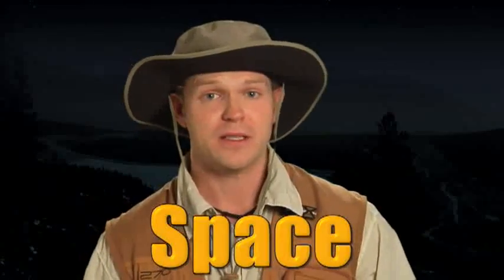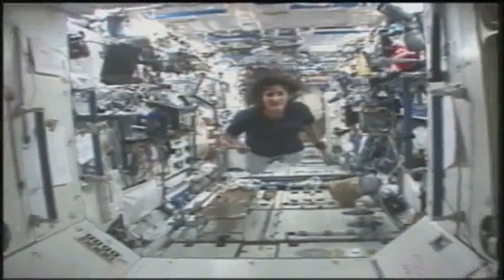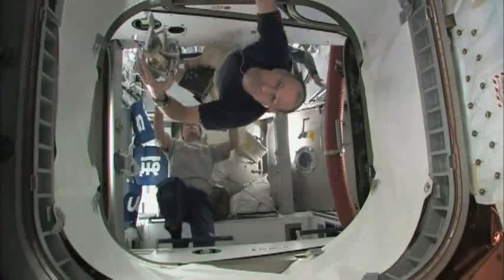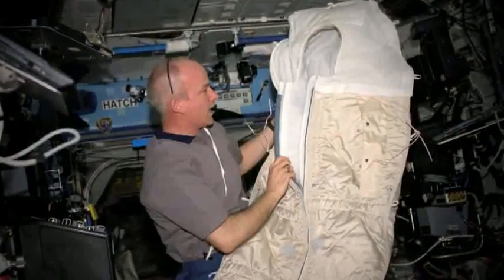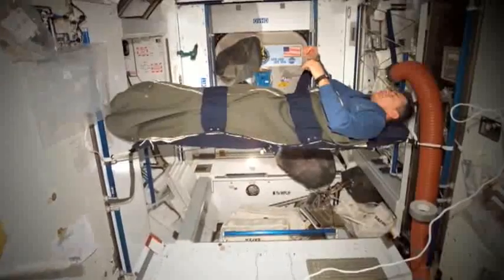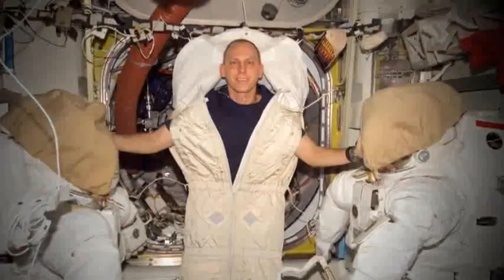Astronauts on board the International Space Station sleep in an area called a Temporary Sleep Space, or TSS for short. In the reduced gravity environment of space, there is no up or down. Astronauts can sleep in any orientation, but they have to attach themselves to a wall, a seat, or a bunk bed inside the crew cabin so they don't float around and bump into something or each other.